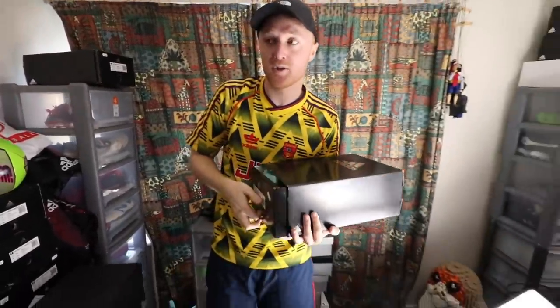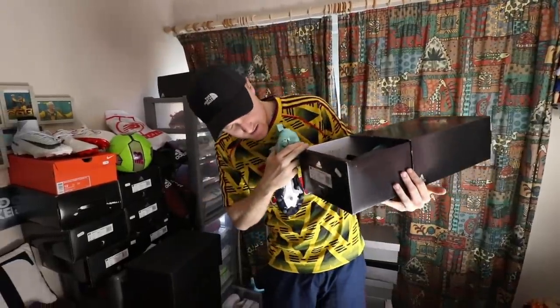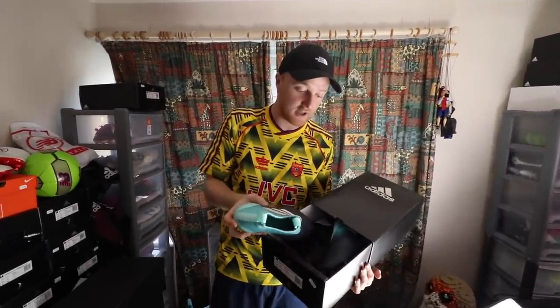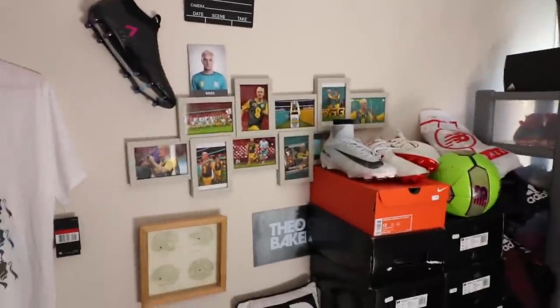We have some more Pure Controls. As I said, Pure Controls were my favourite back in the day. These are the X17 Pluses. I do have the original 16 — the first ever Pure Controls — which I'm going to show you later in this video. You might recognise them from a certain football match.